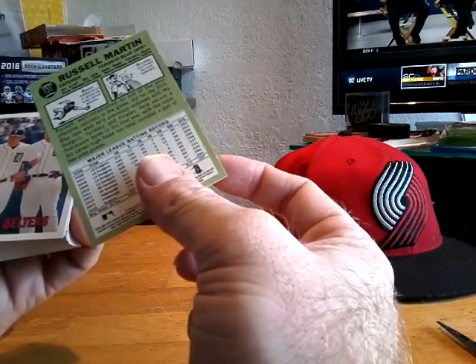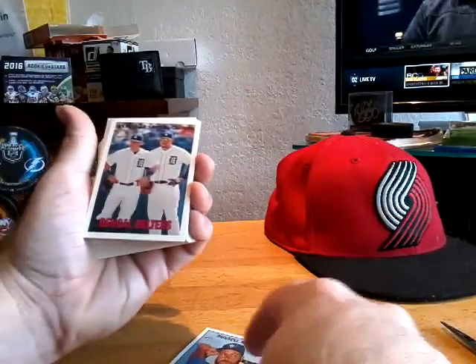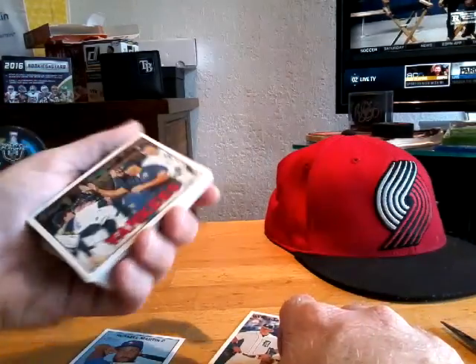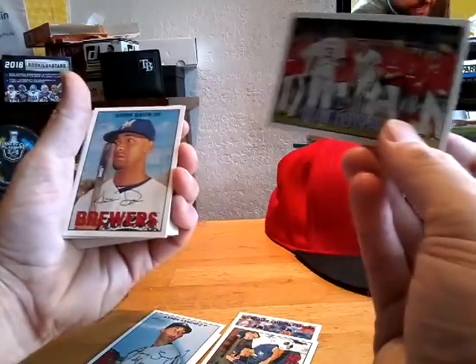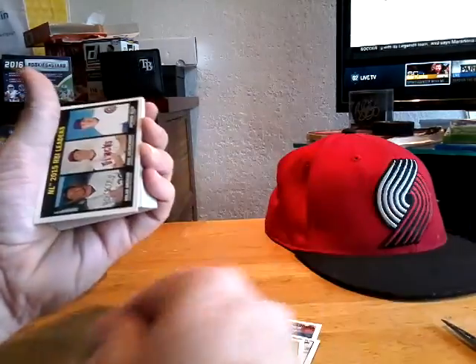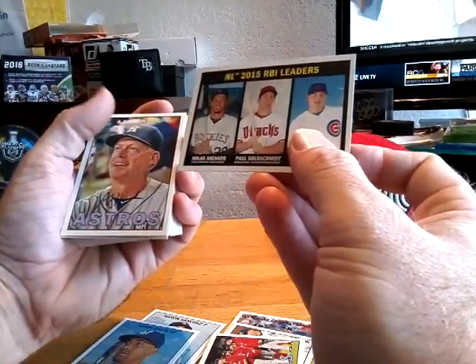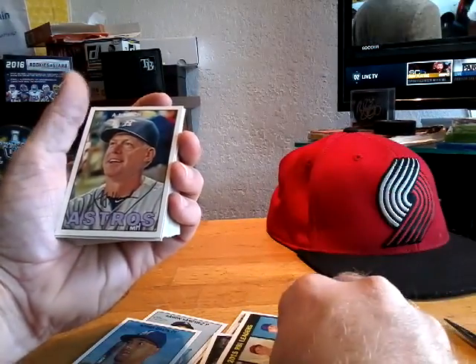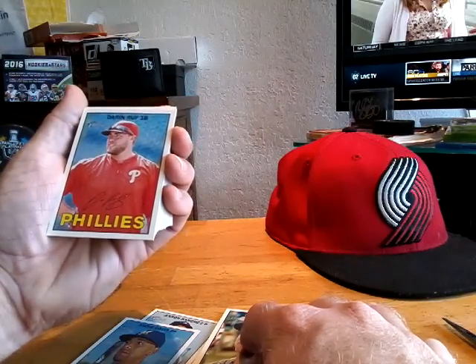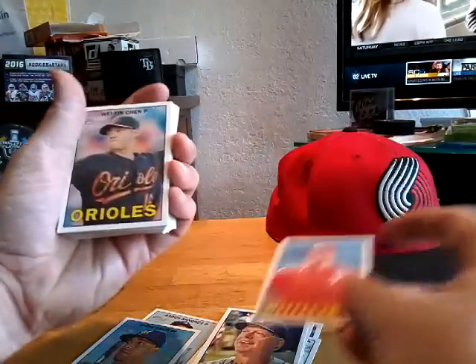Blue Jays, Russell Martin, the Yankees, Aaron Sanchez, Nationals, Chris Davis, the 2015 RBI leaders, AJ Hinch the manager, Darren Ruff, Phillies. This is a pretty cool throwback pack.